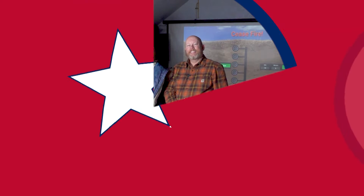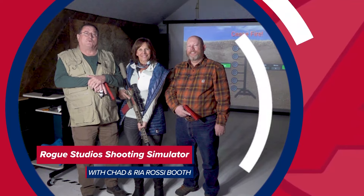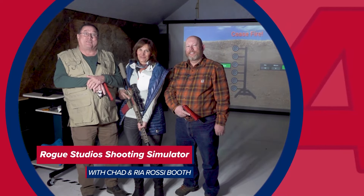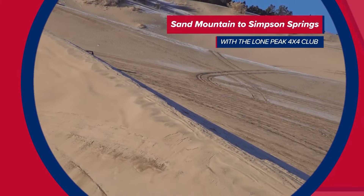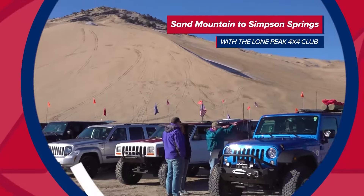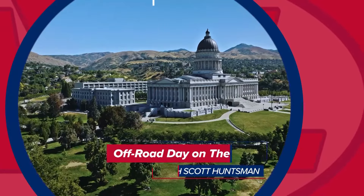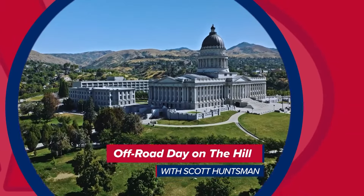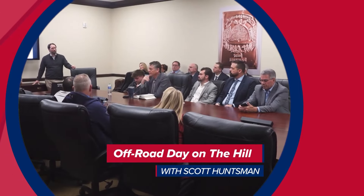Coming up on At Your Leisure, I'm Ria with Chad and Scott, and we are going to be armed with laser weapons — come check this out. Then the Lone Peak Four-Wheelers are back, showing off a little-known trail that explores the stomping grounds of one of the Wild West's most legendary characters. I'm Scott Huntsman, at the Utah State Capitol for the Off-Road and Outdoor Recreation Day on the Hill.